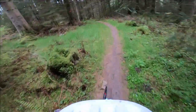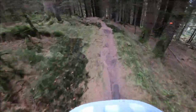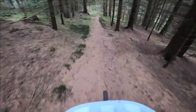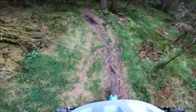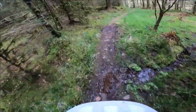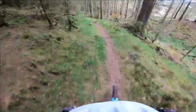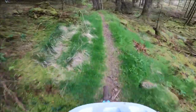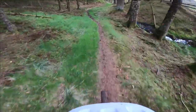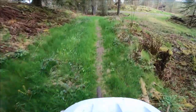And over the road into the next section. It's a bit moist down here, the roots are a bit slick. It's a nice wee rip to finish off.